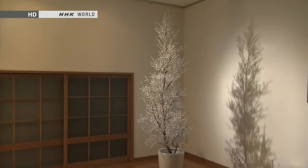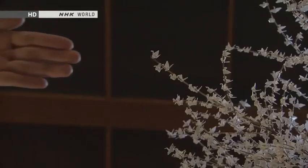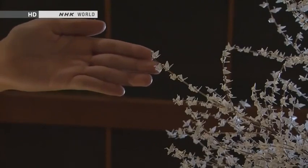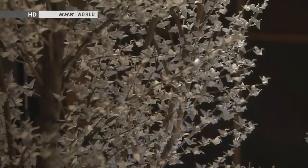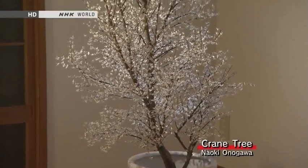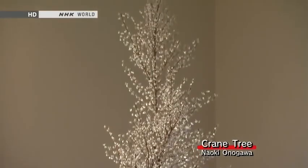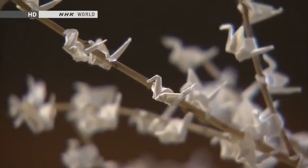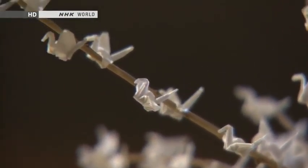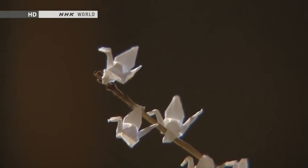Here's another unique piece. It appears to be a potted tree, about as tall as a person. But take a closer look — its flowers are tiny origami cranes. Each one is just eight millimeters tall. More than 10,000 cranes were folded from squares of paper 18 millimeters on a side to create this piece, which is called Crane Tree. It was the art school graduation project of Naoki Onogawa. It took him four months, during which he folded cranes for 10 hours a day.